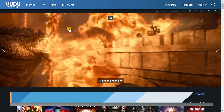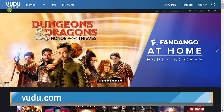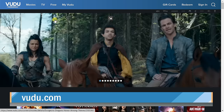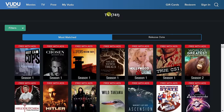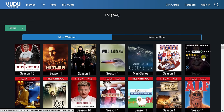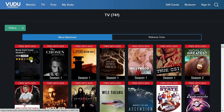Site number nine, the last service of the day, is Vudu, which is owned by Fandango. To watch free TV shows, hover over the Free option up on top and click on TV. Here you'll see all of the most watched TV series on Vudu. To watch any of these, you will need to sign in with an account.